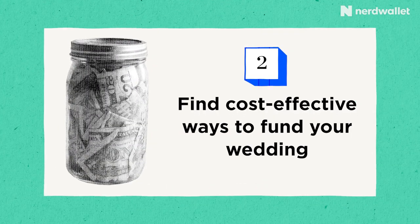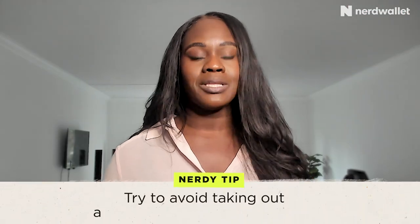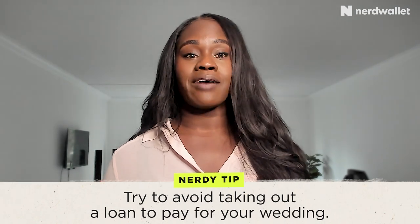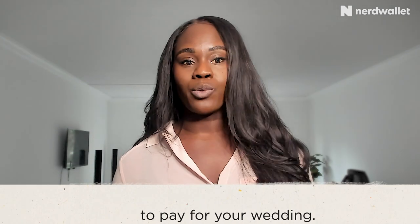Tip number two: find cost-effective ways to pay for your wedding. If you're thinking about taking out a loan for your wedding, I want you to rethink it for one reason. As many people know, loans tend to have interest, which means you have to pay for borrowing money. So if you take out a loan to fund your wedding, you actually end up paying back more for the wedding than what you initially paid.